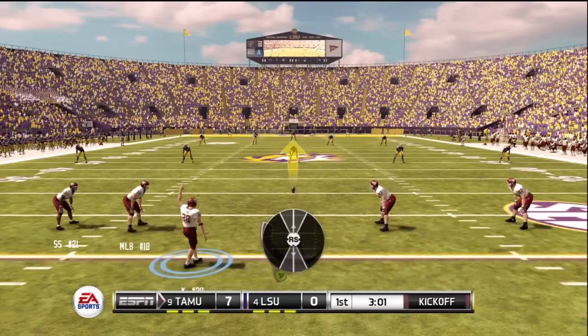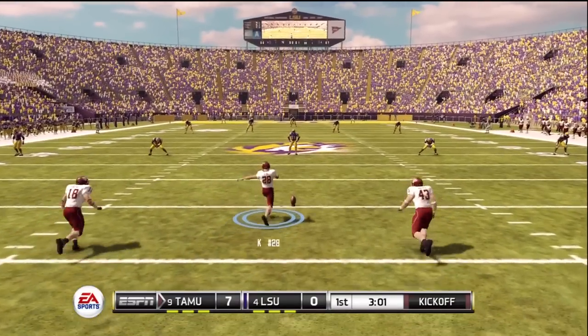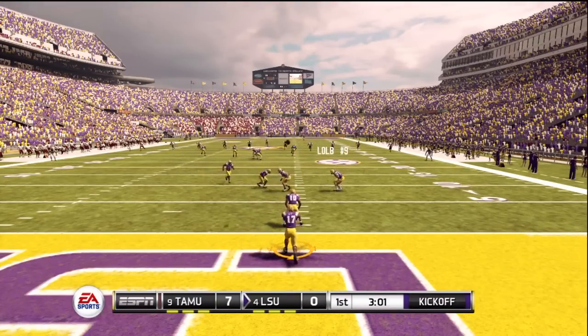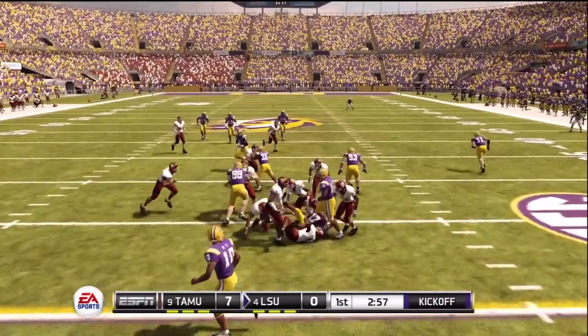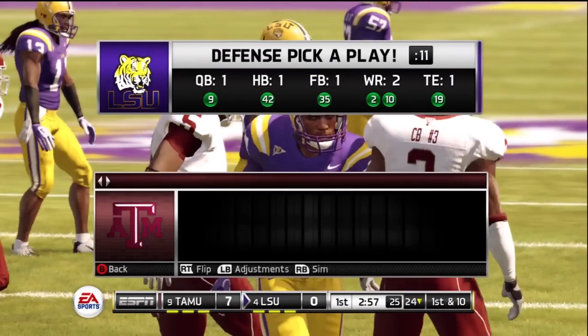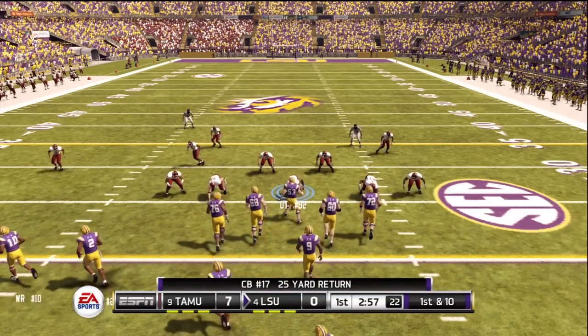The score now: Texas A&M seven, LSU nothing. Texas A&M kicks off — he puts it deep downfield and makes it out to about the 24-yard line. The offense will take over at the 24-yard line.